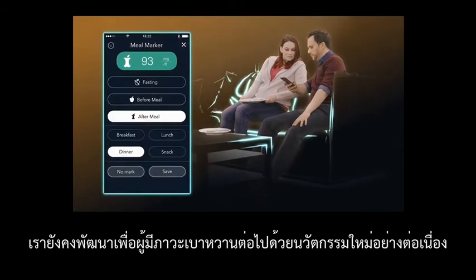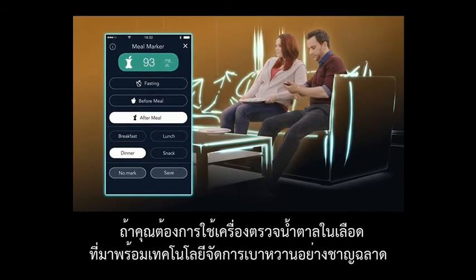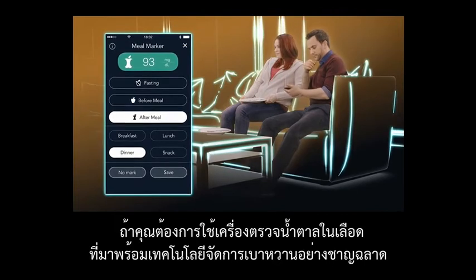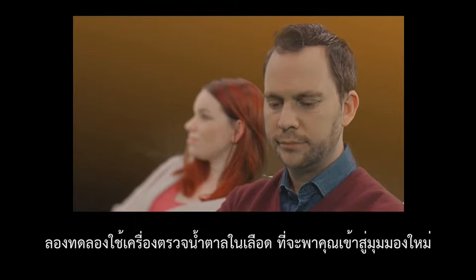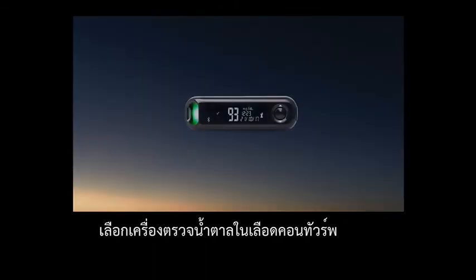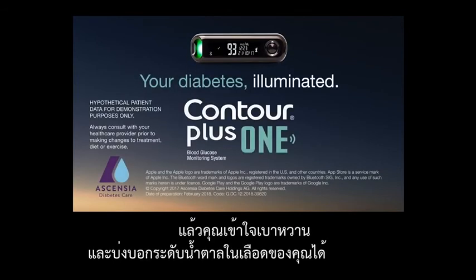The app will also continue to evolve with new capabilities. So if you want remarkable accuracy from your meter coupled with remarkable management of your blood glucose, join the new age of smart diabetes management and see your diabetes in a new light. The Contour Plus One Meter and Contour Diabetes app — your diabetes illuminated.